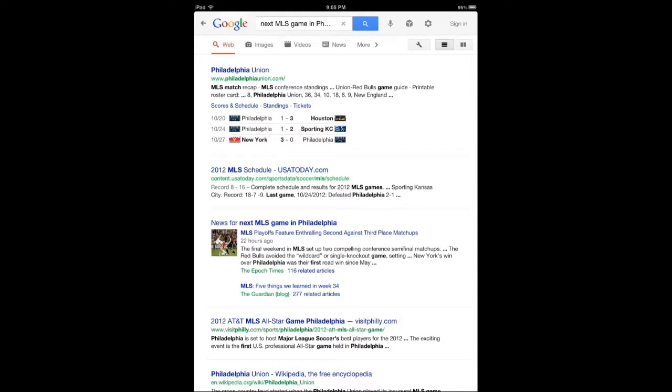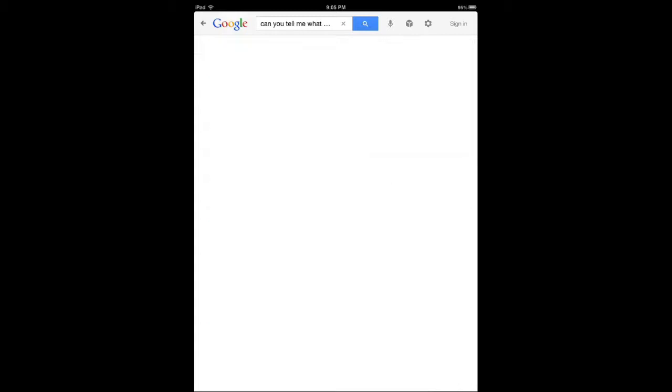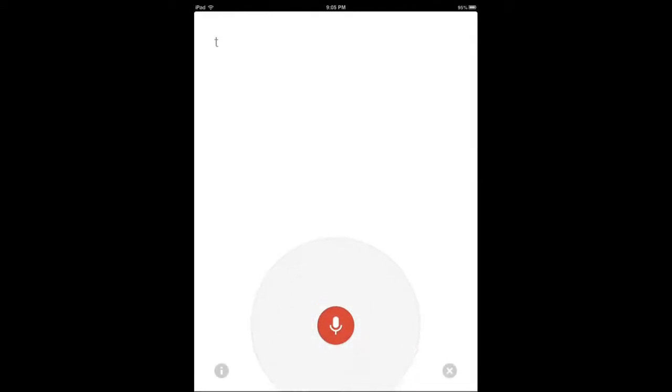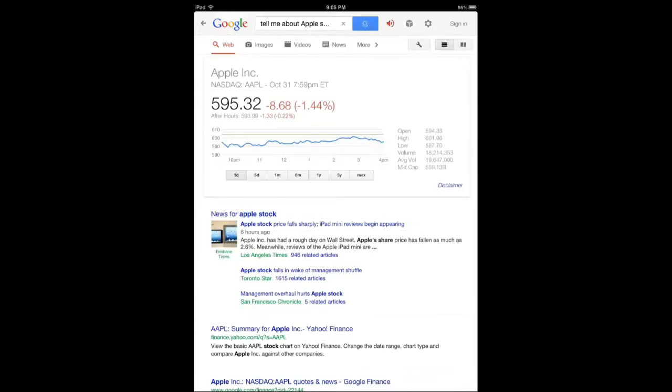So there you have it. There are commands for weather, locations, flight status, time, events, math, and translation. You can even ask for stocks. [Query: "Tell me about Apple stock."] Apple is down 0.22% to $593.99 in after hours trading.